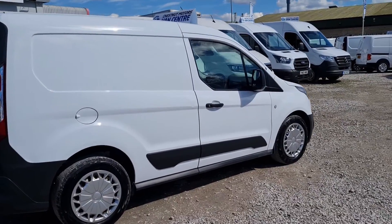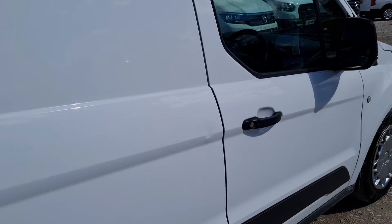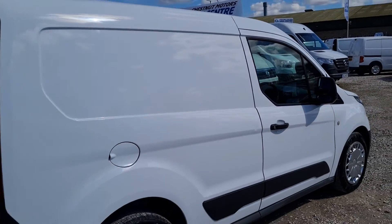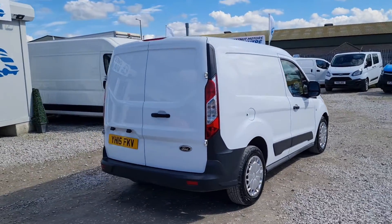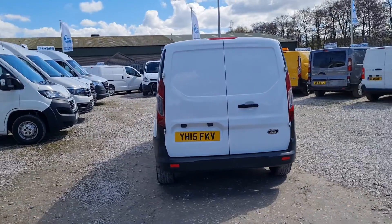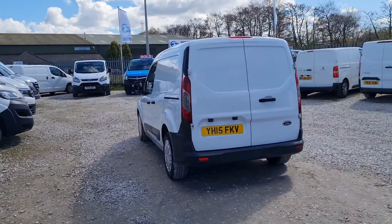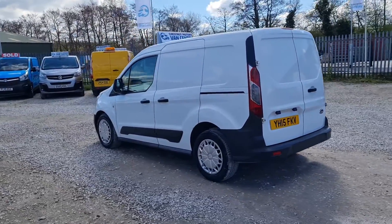It has got a slight mark on this side. Double rear doors at the back. The rail is on there, which we'll go on to soon. Absolutely fantastic van, these little Connects. Drives exactly as it should, exactly as you'd want it to. Single side load door on this side.